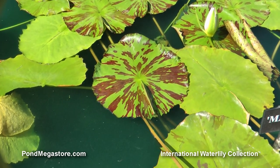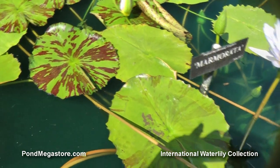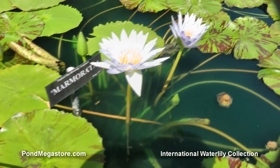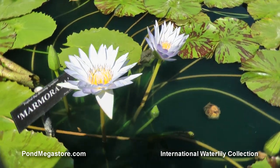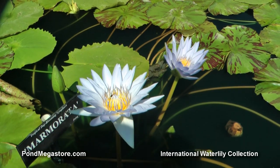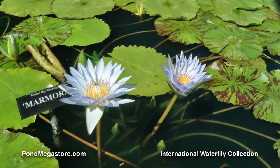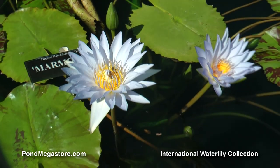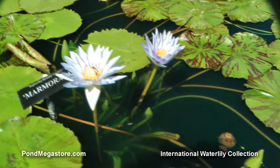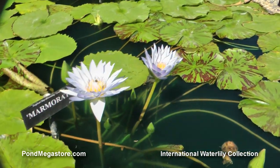Now the only problem we had with Whittaker Marmorator is that, on its third and fourth bloom days, it tends — even with our sunlight here — it tends to bleach a little white. But the foliage is interesting, and some years it's infinitely better than others. I've seen some marmorators in the trade which didn't appear to be correct.